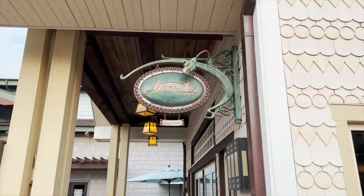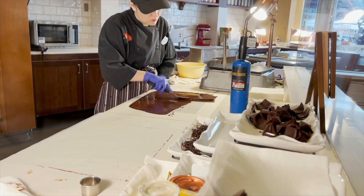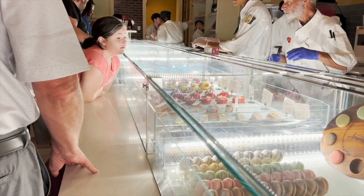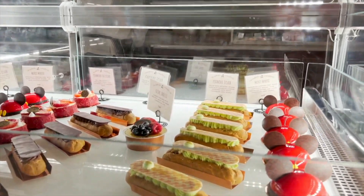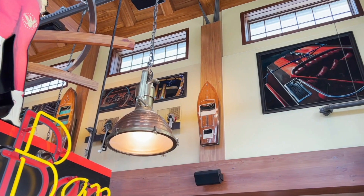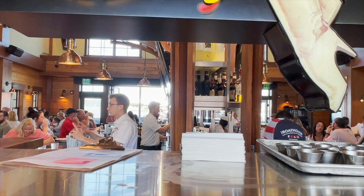If you didn't eat dessert at the restaurant, be sure to swing by Amorette's before you head home. The bakery is known for its domed cakes, which have layers of cake, mousse, and other delectable fillings. Visitors can also witness the pastry chefs at work through the glass walls, and you can order a glass of bubbly here — the options are endless. If you enjoyed this video and the Boathouse food review, please give us a like and subscribe for more content like this. Thank you for watching, and we will see you again soon.